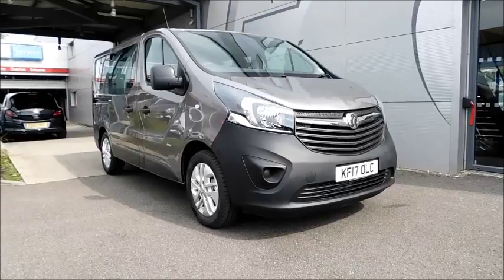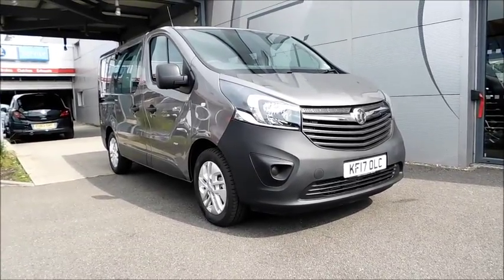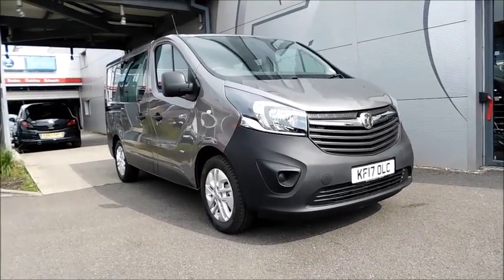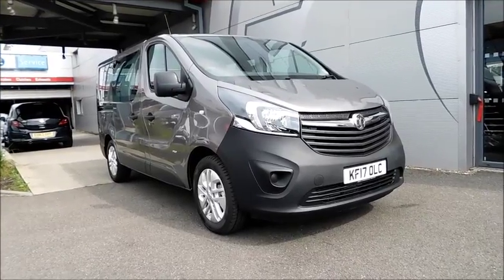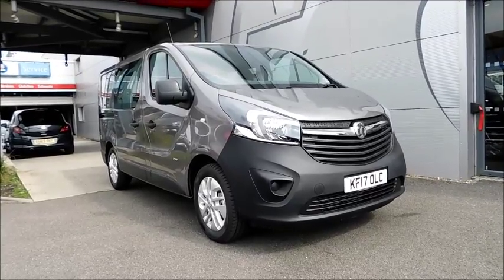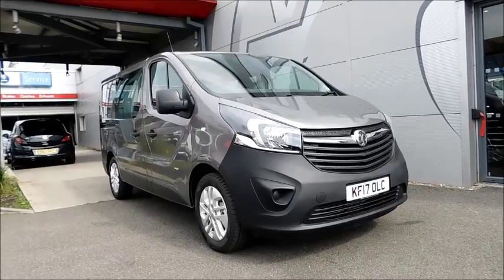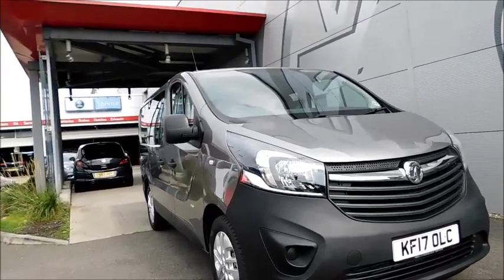Welcome to Now Vauxhall. Here today with a Vauxhall Vivaro Combi with a 1.6 diesel engine fitted with a manual transmission, five doors, finishing in the colour Caspia Silver, registered July 2017 on the 17 plate. The van has a CO2 figure of 159 grams per kilometre, which equates to a road tax licence fee of £190 annually.